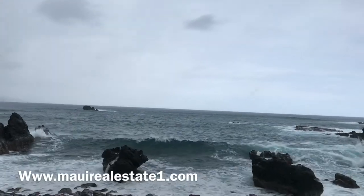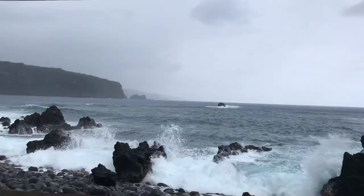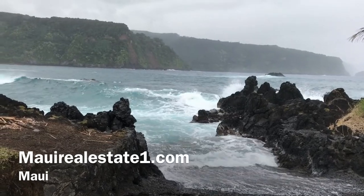Today we are going to visit our beautiful listing at 475 Hana Highway in Nahiku, which is located approximately 10 miles from the Hana Airport where they stop over at the amazing Keanae Peninsula.